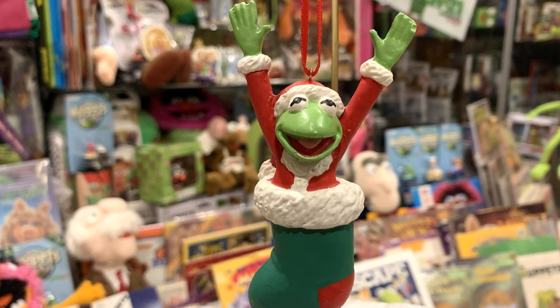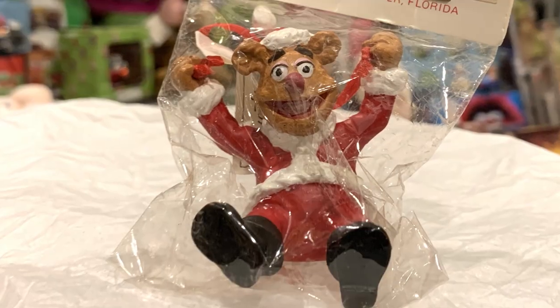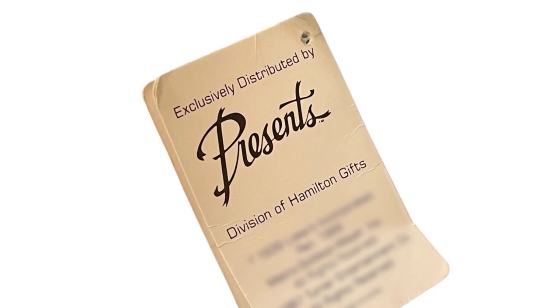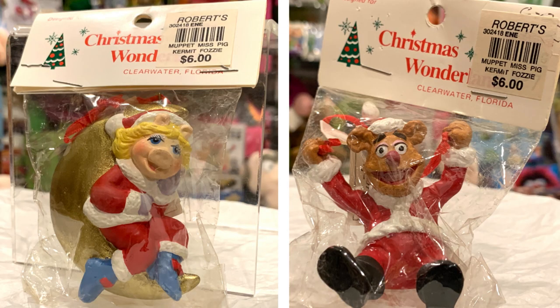Of course Sigma was not the only company to put out Muppet Christmas items. Here we have an ornament of Kermit coming out of a stocking, Fozzie as Santa, and Miss Piggy as Santa on a moon from Presents, a division of Hamilton gifts. While this Kermit is not in its original packaging, as you can see the Fozzie and Piggy are.